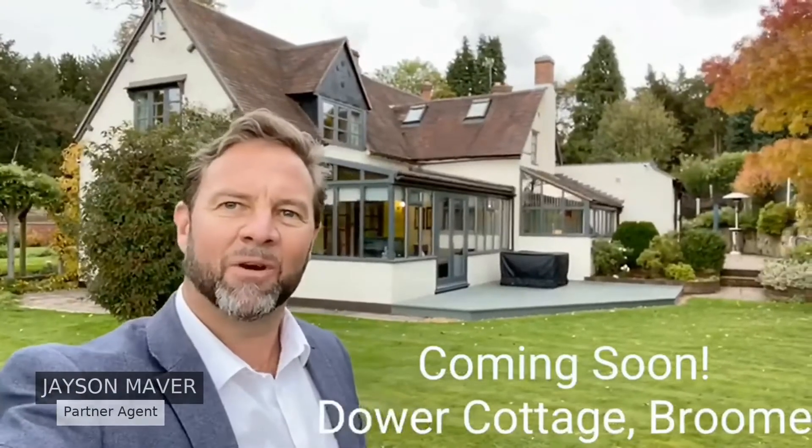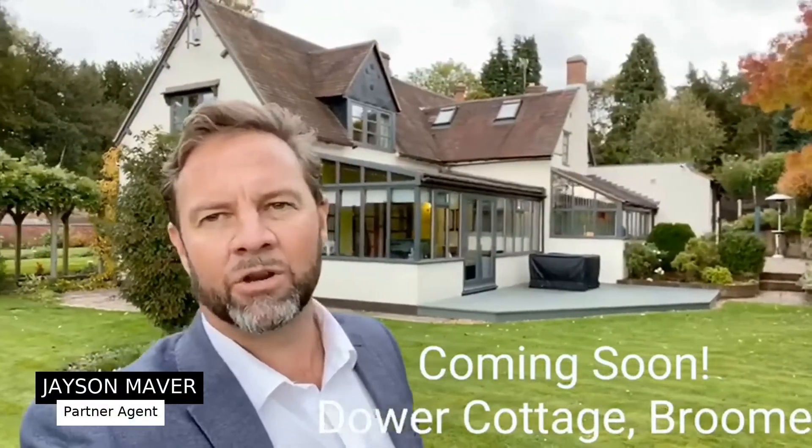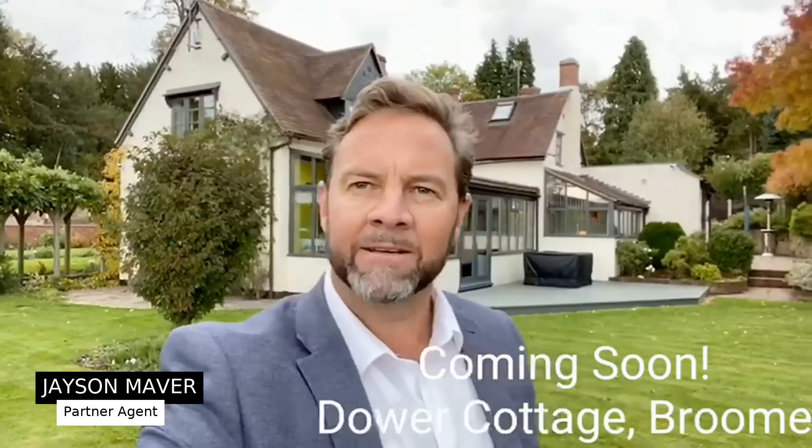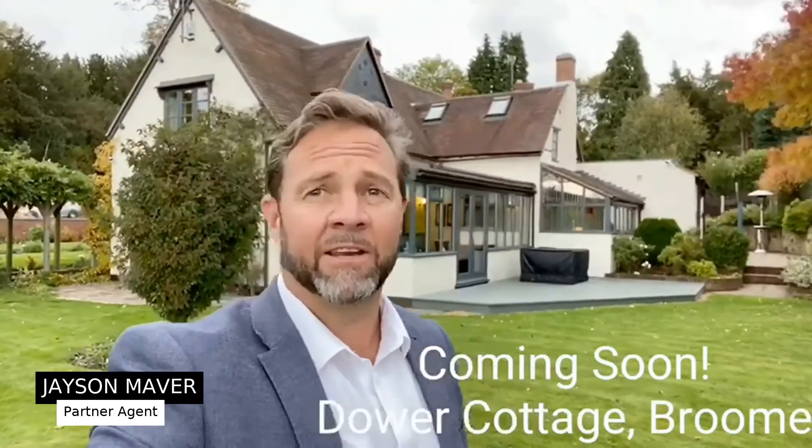Good afternoon, Jason Mabry here from Fine & Country, and welcome to Dow Cottage in Broome, nestled between Bell Broughton, Hagley and Blakedown, close to the Plain Heels.